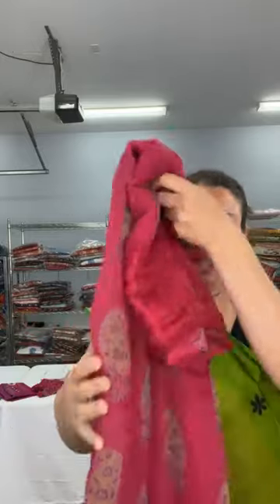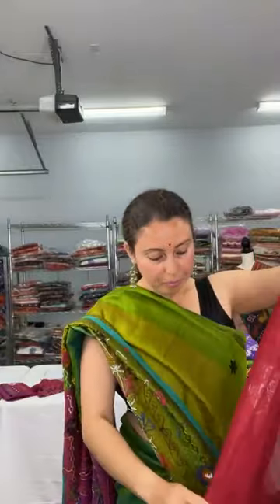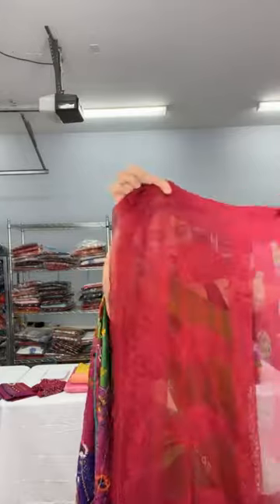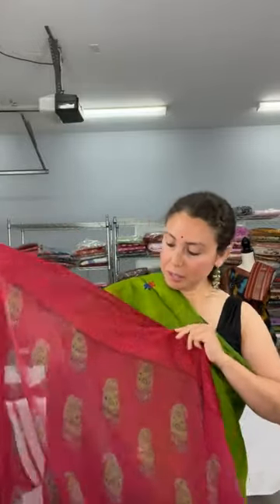This is a pure chiffon saree with a paisley print design on the body. The best part of the saree is the chicken curry border — it is a pure chiffon Banarasi with a lace border. The machine embroidery work is directly done on the saree. The pallu features paisley motifs in machine embroidery. The color is pomegranate purple — a beautiful, very soft saree.